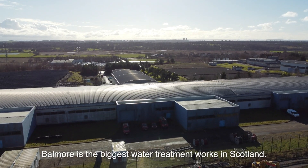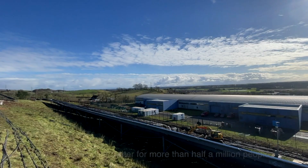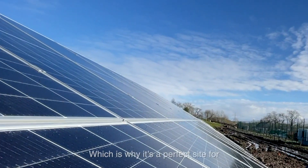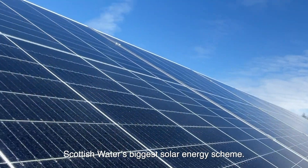Balmore is the biggest water treatment works in Scotland. It provides drinking water for more than half a million people, which is why it's a perfect site for Scottish Water's biggest solar energy scheme.